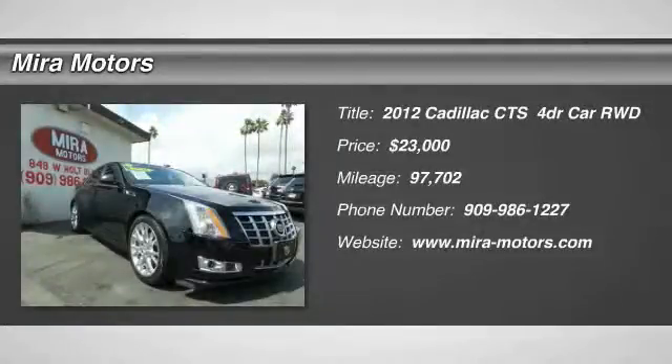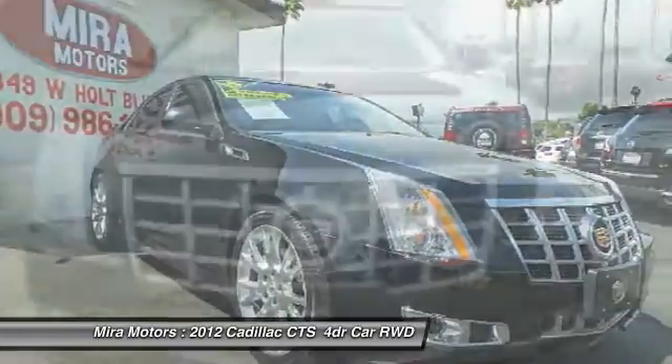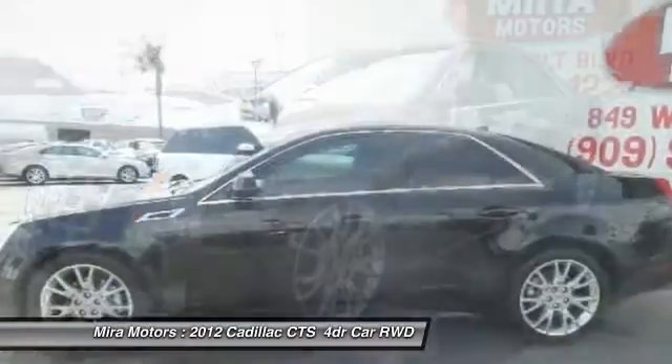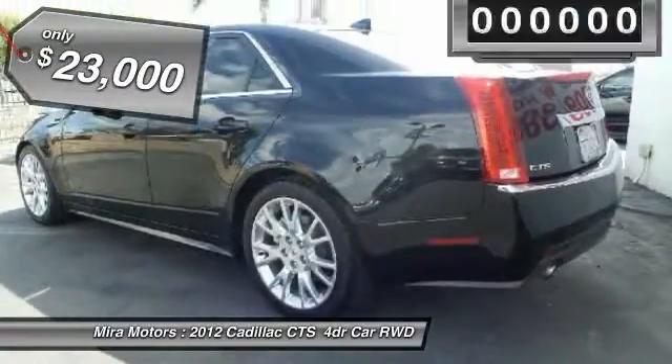2012 CTS. The CTS is a well-sorted blend of all-American style and European-inspired tuning with a cutting-edge design. The luxury CTS blends elegant styling, performance, and exceptional fuel economy and is priced below $25,000.